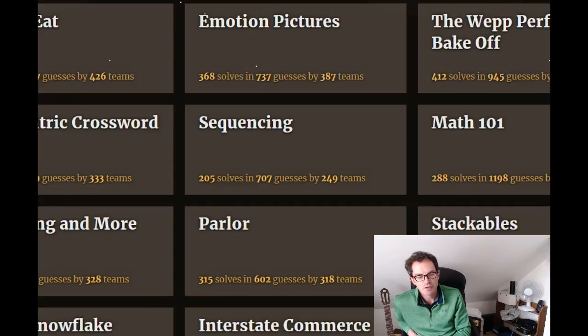Hello and welcome to another edition of Cracking the Cryptic. Today we're going to look at a different type of puzzle. This is a puzzle from the recent Galactic Puzzle Hunt, which was an absolutely first class puzzle adventure.